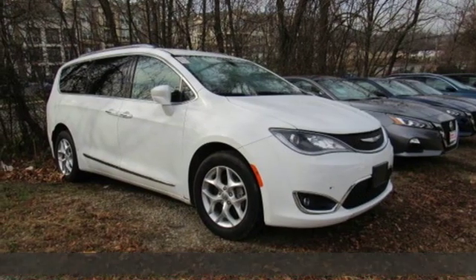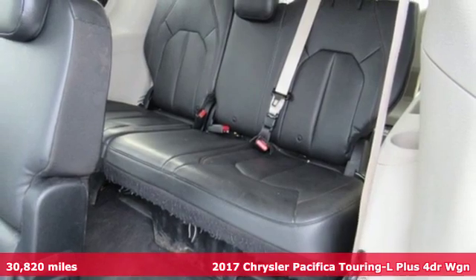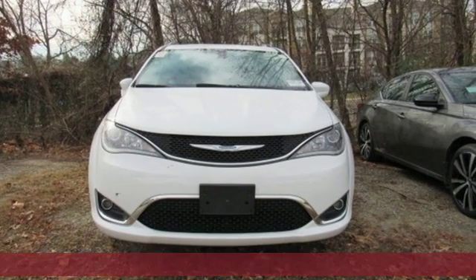Here's a 2017 Chrysler Pacifica. Chrysler, where bold ideas merge with brilliant innovation. And with features like these, every drive is a pleasure.